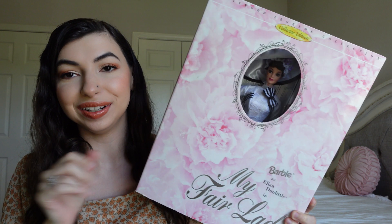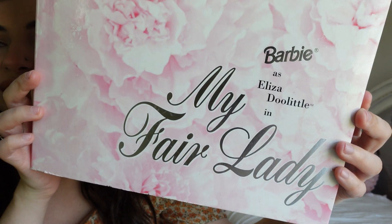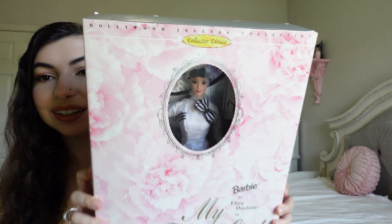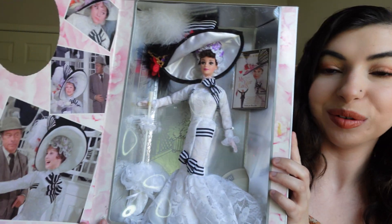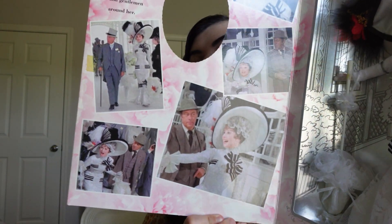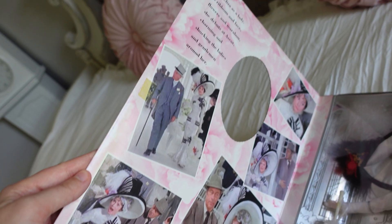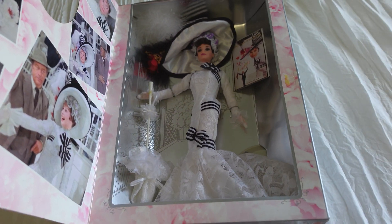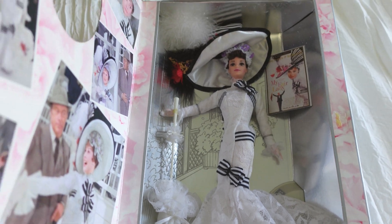In Indiana I also found the My Fair Lady Barbie doll and I could not help myself. It is Eliza Doolittle as Barbie, and oh my gosh I absolutely love My Fair Lady and I love Audrey Hepburn, so I could not help myself when I saw this. Let's open it up — here she is! Look at the gorgeous imagery of Audrey Hepburn. This is the most iconic movie dress ever, I feel like.